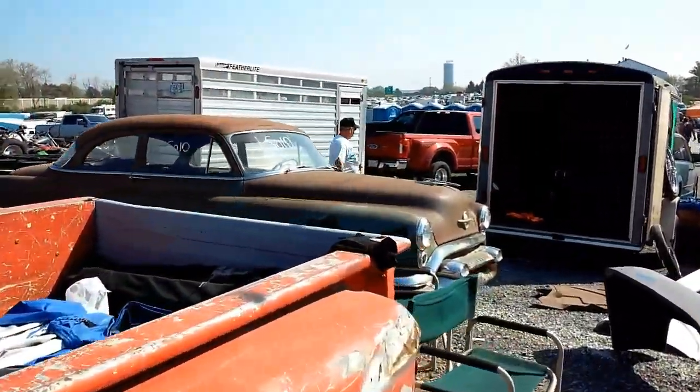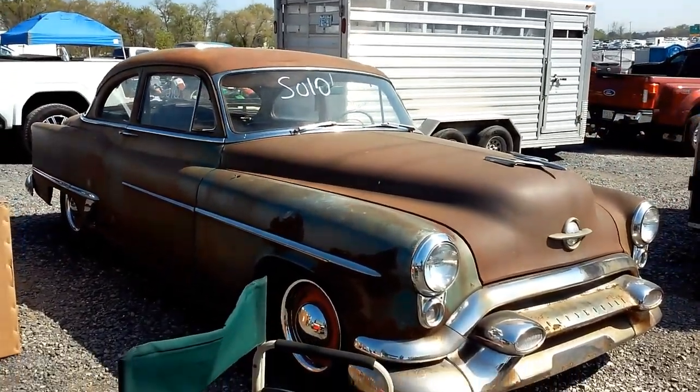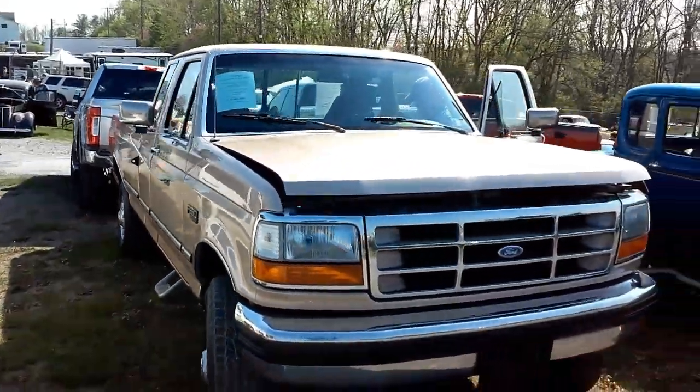That looks cool back there. Nice clean one. Very clean '92, three-quarter ton, extended cab, eight-foot bed.